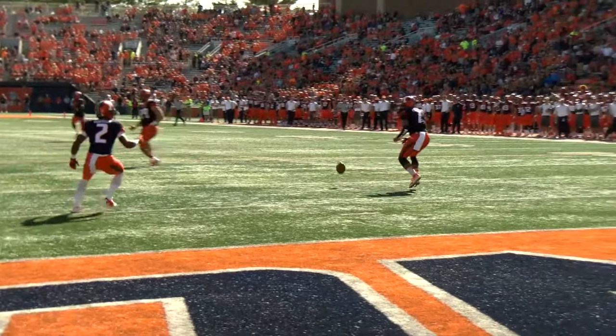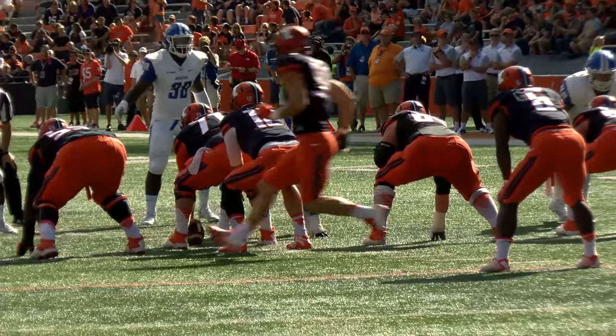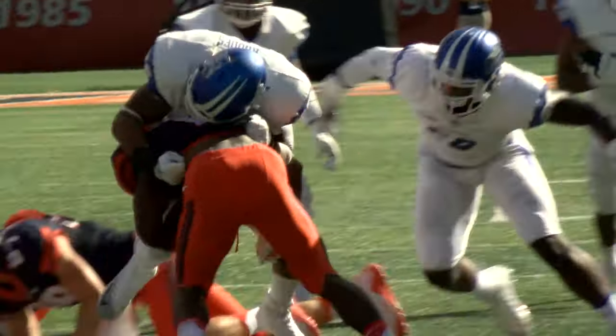Toe meets leather, and this one is underway. Short kick bounces at the 12 and into the end zone. They'll send a tight end in motion. Pitch it to Ferguson to the left side. He has a lot of blockers out there. Raiders try to close on him.